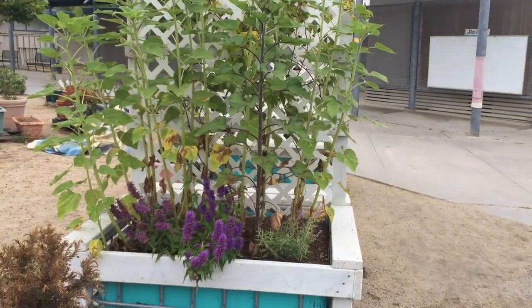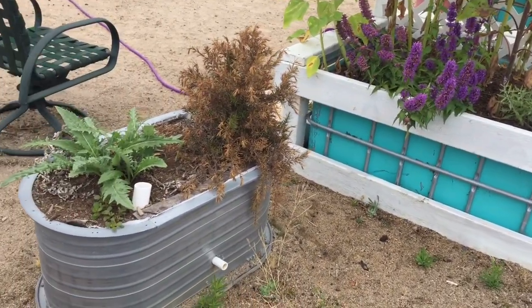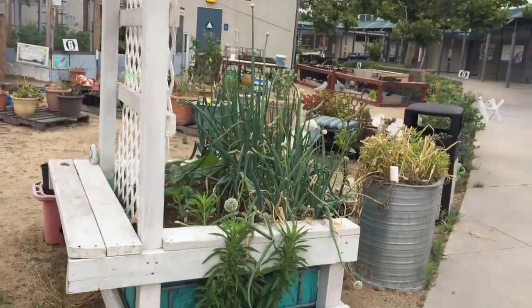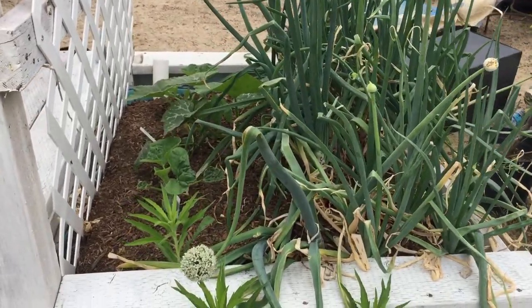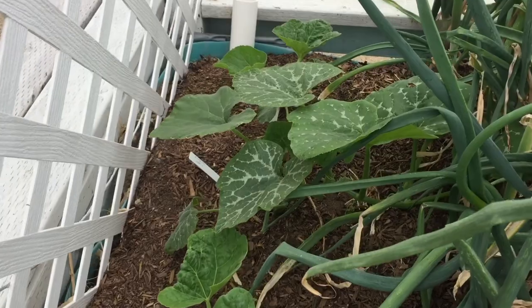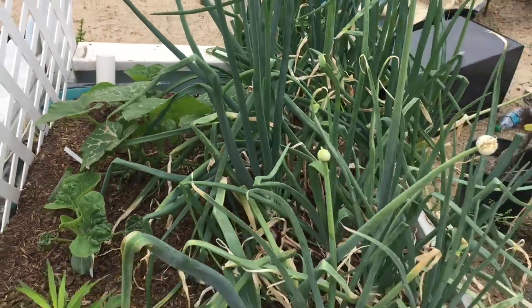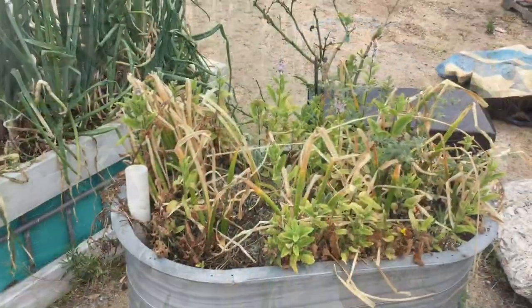It also has a passion vine climbing up the arbor, and next to it is a container with some artichoke and a very sad rosemary bush — we have to do something about that. On this side we have some onions that were planted in the fall, and also pumpkin plants and squash plants in the back that we're hoping to train up the trellis. We're planning to have a fall festival so you're going to be seeing lots of pumpkin plants throughout the garden.